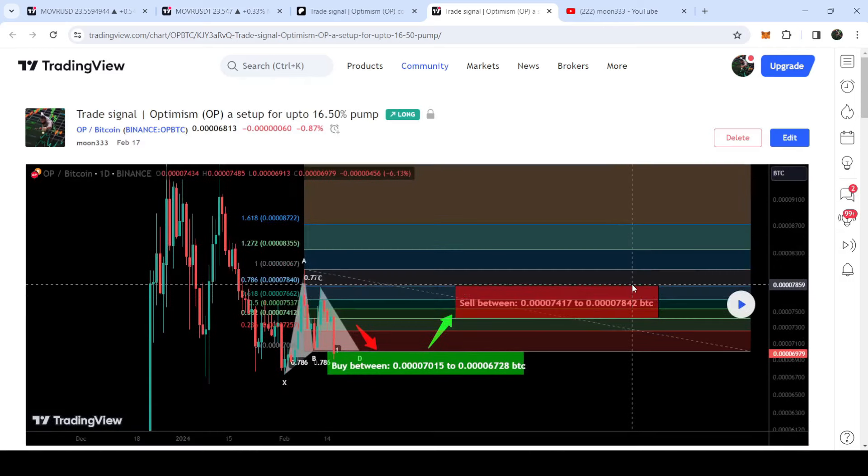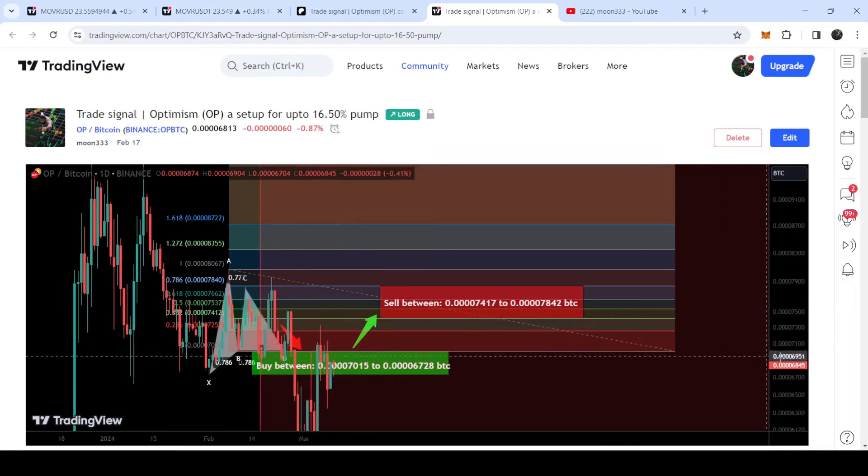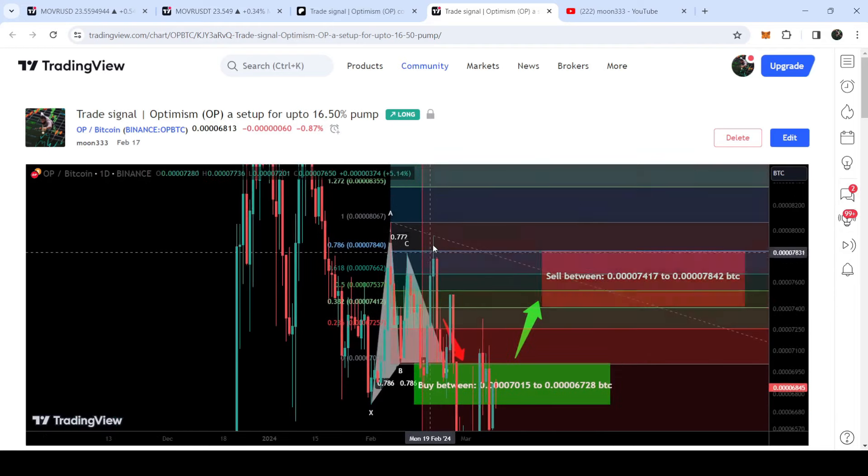In order to see how the price line moved after sharing this signal, we need to click this play button and after that it will show you how the price line moved up from the buying zone and rallied to the sell target zone — this was a quite nice pump.